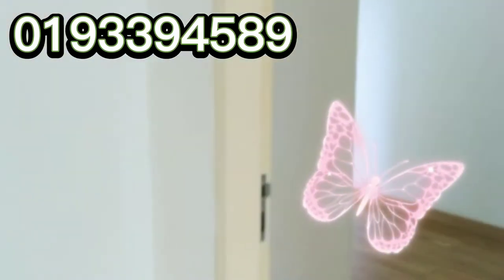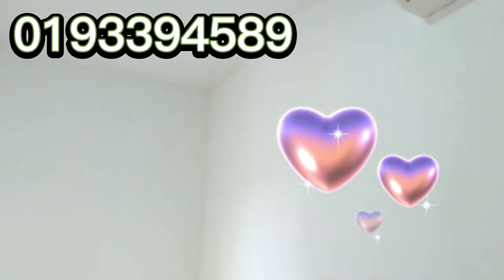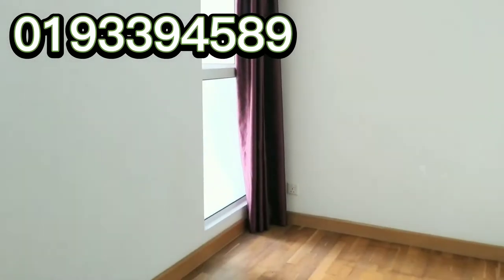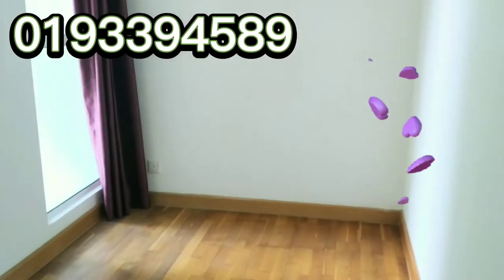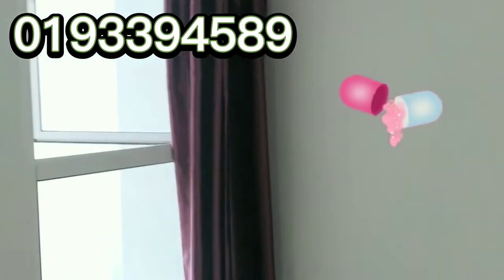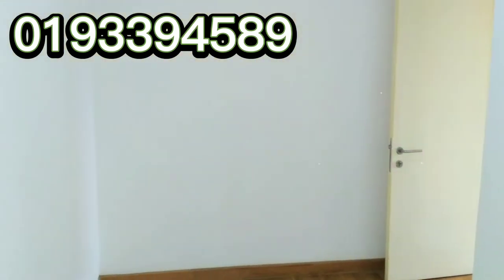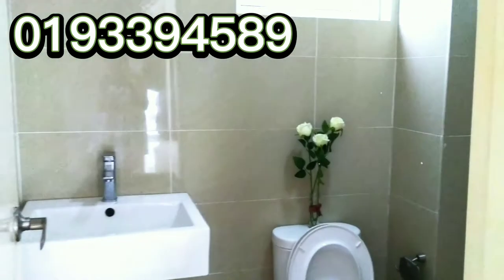Now let's take a look at the third room. Finally, let's check out the common bathroom.